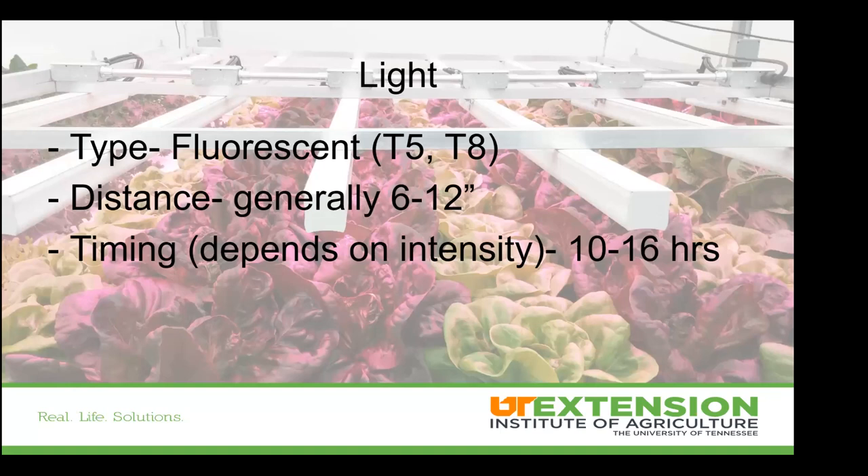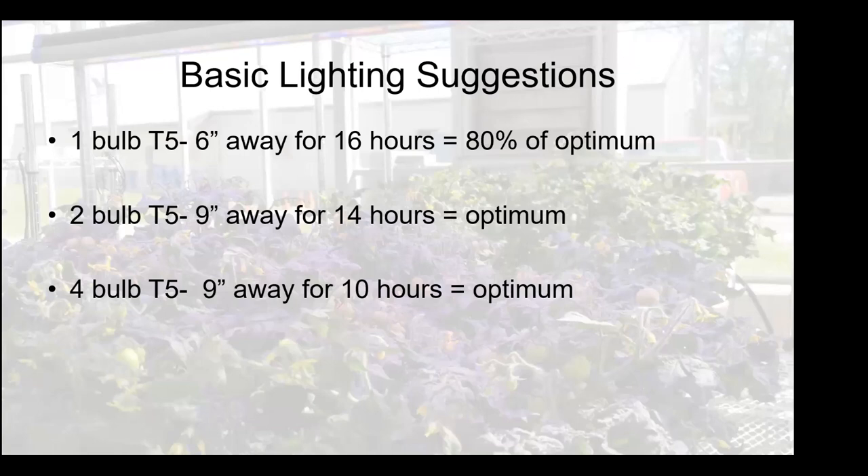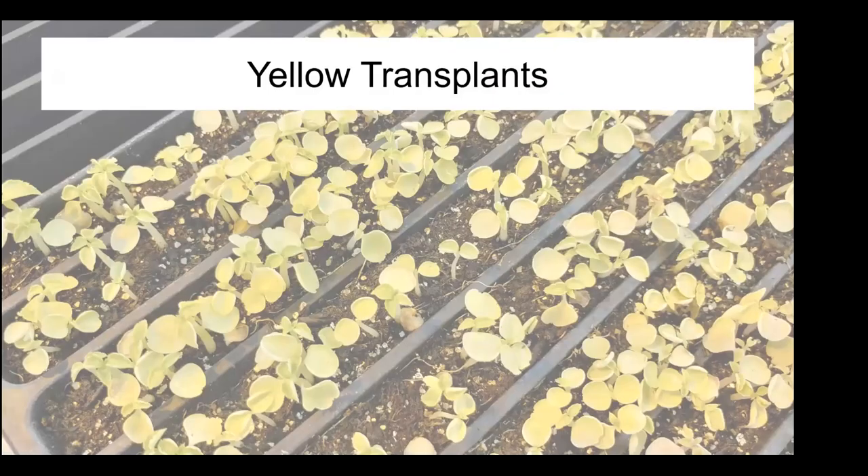Whether using fluorescent or now more easily available LEDs, getting appropriate distance and timing is important. With brand new T5 fluorescent bulbs, those single-bulb systems placed close can give about 75–80% of optimum light. Two-bulb systems at about nine inches away for 14 hours, or four-bulb systems at the same distance for about 10 hours, get you to really good light levels. Make sure you're getting direct downward light movement — being off to the side or on the edge of the fixture causes significant drop-off.